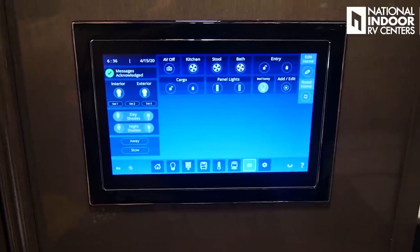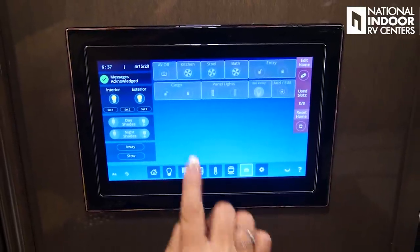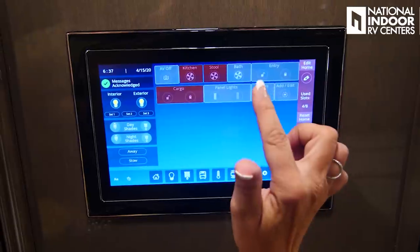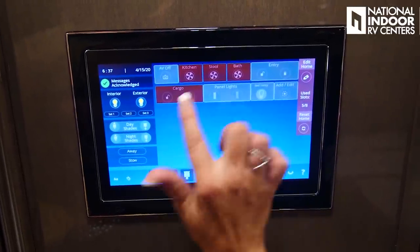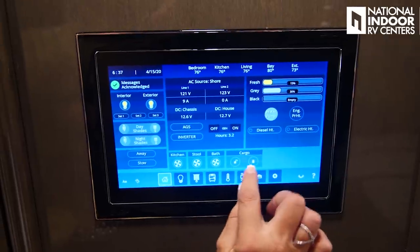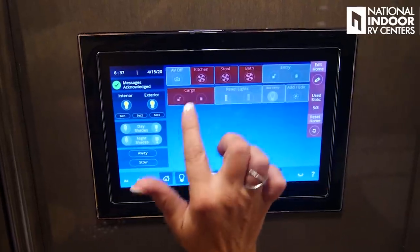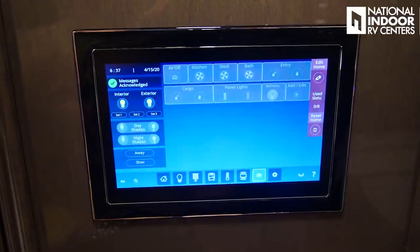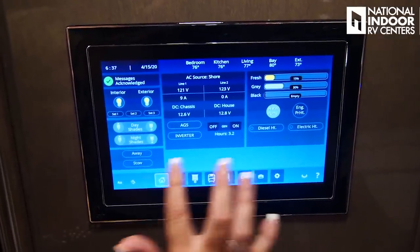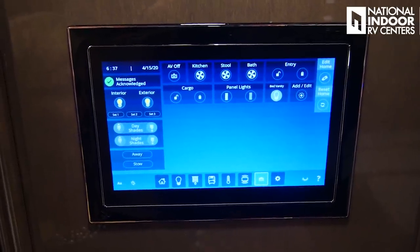This screen lets you customize your home screen — you can edit it and add things you use all the time, like cargo lock and unlock and your kitchen fan. So I'm going to go ahead and edit, click that, and now when I go to my home screen there are my fans and there's my cargo lock. I can also edit again to remove them. So you can customize that area with the buttons you use all the time — sort of like your favorites page.